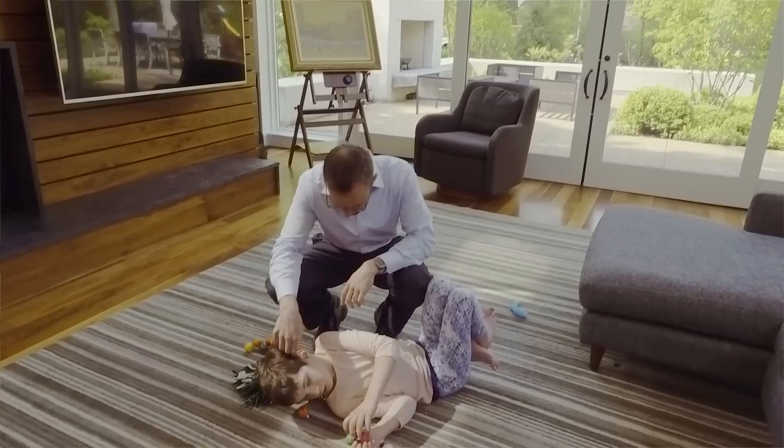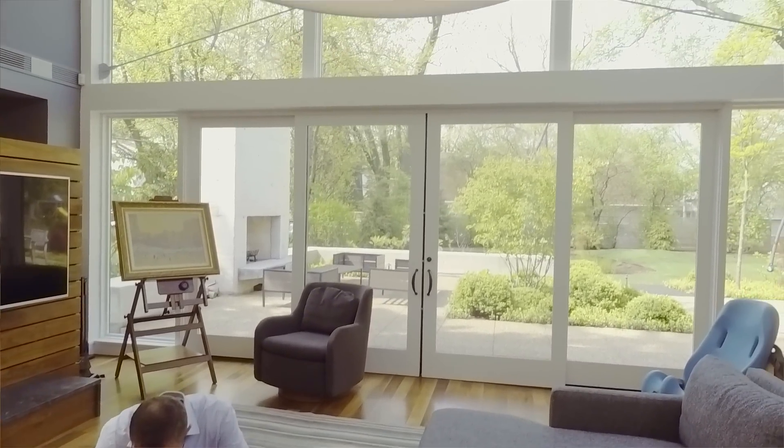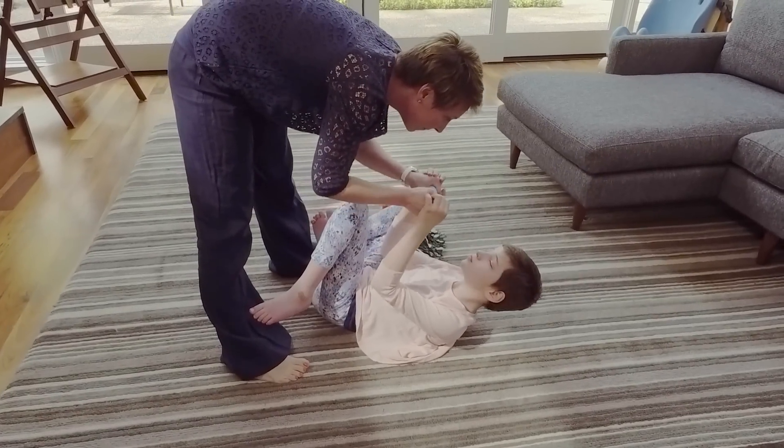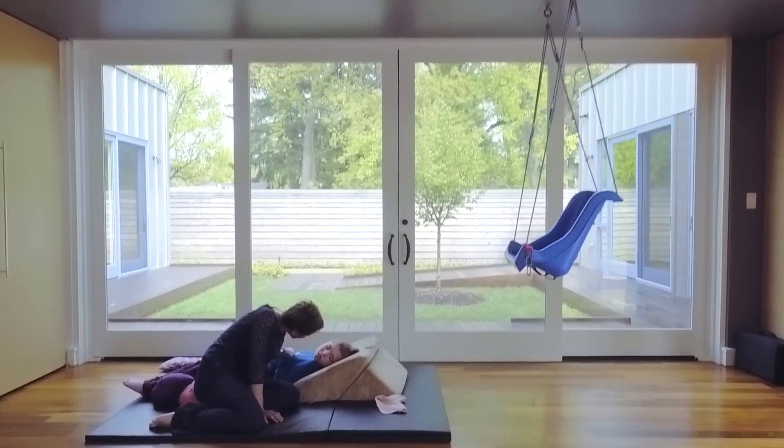We wanted light for that aspect of being able to connect with the outdoors, even when we weren't able to get outdoors. The girls spend a lot of time on their backs because they can't sit up naturally. So they'll play on the floor and look up — that was really, really important. Whenever they're looking up, they can see out a window wherever they are.